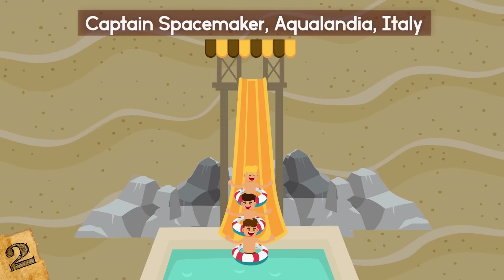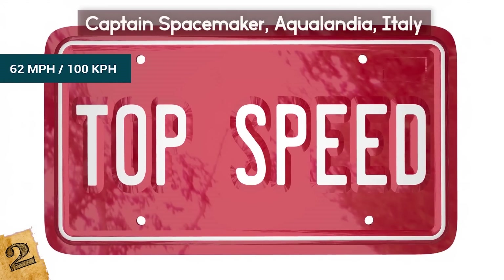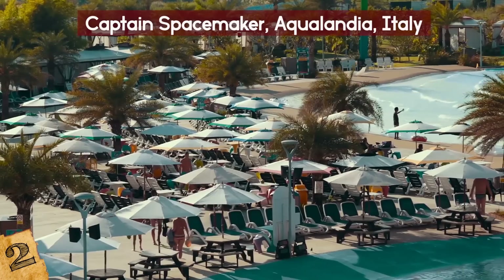It transports three or four rider rafts down a 60-degree incline, reaching top speeds of 62 miles per hour before splashing down to the bottom. So next time you're in Venice and want to live like a local, forget the gondola and head for the water park!